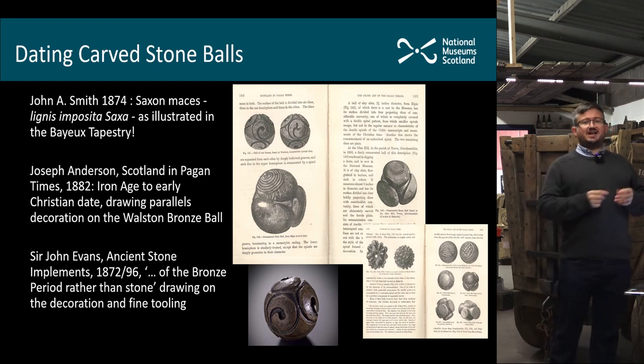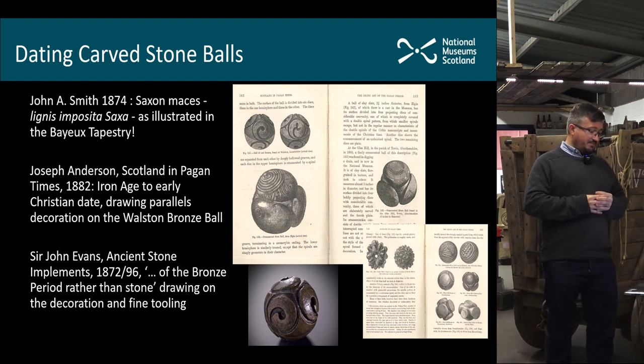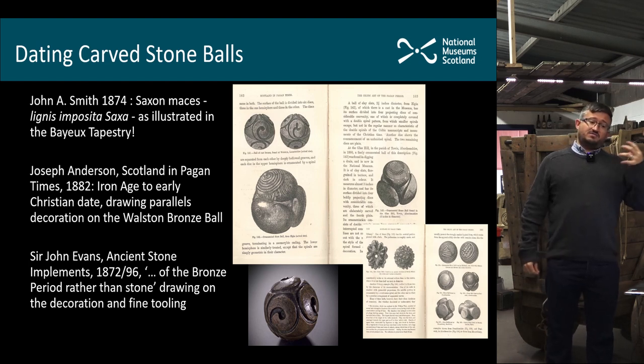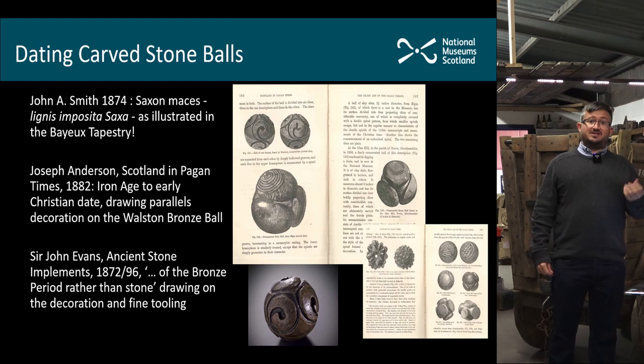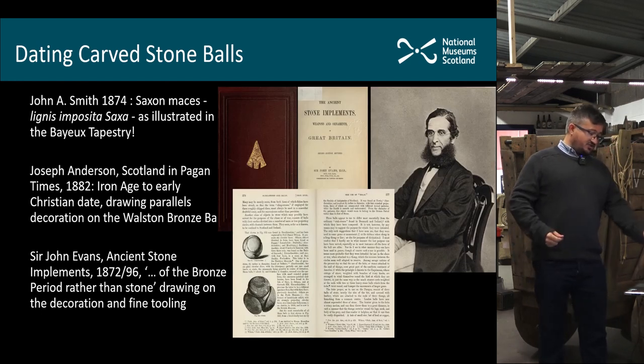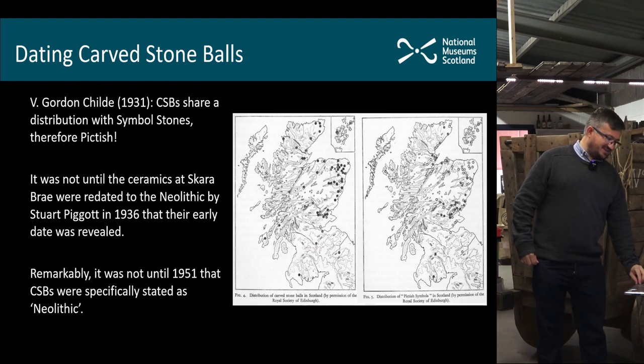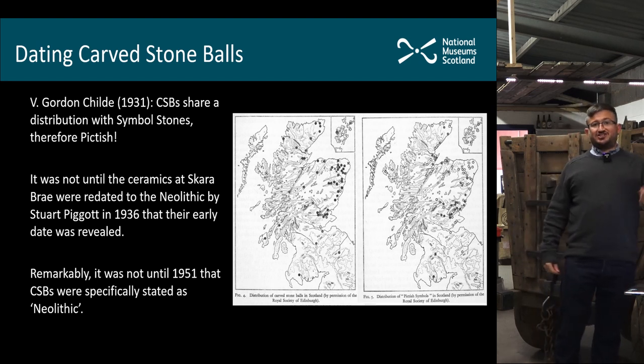Anderson's Iron Age to early Christian date wasn't entirely accepted. Sir John Evans, who was the big expert on stone tools at the time, argued that they were much earlier in date — he argued for a Bronze Age date. He pointed out parallels between the spiral designs on the Towie ball and the rock art carved onto passage tombs in Ireland, which at the time were thought to be Bronze Age. So he had the right associations but hadn't pushed it far enough back in time.